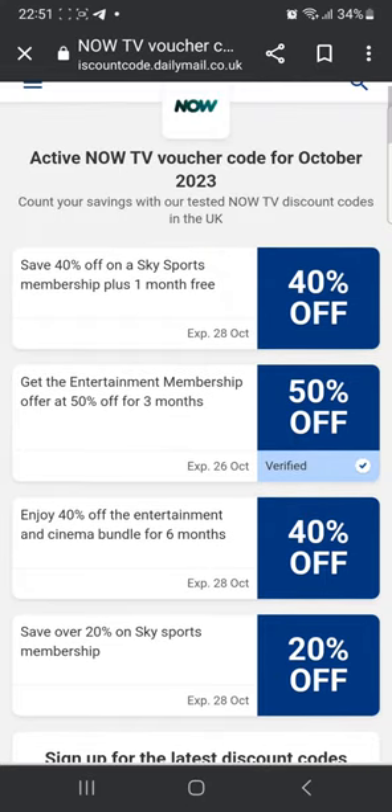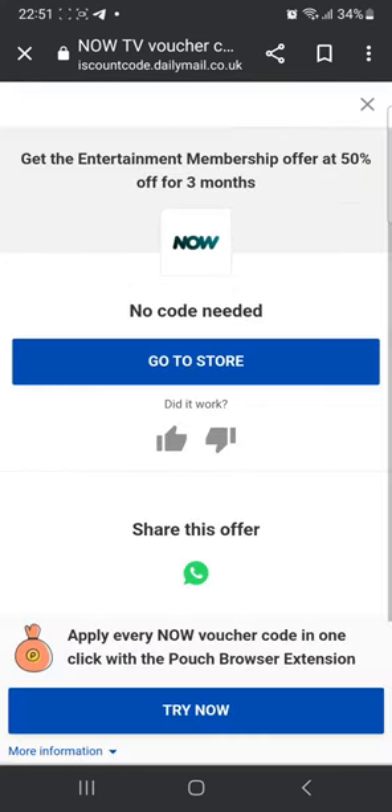There are many other deals going on. For example, get the entertainment membership offer at 50% off for 3 months. This is again another deal which is ongoing, so you don't need any code for this. Go ahead to their website and claim it.